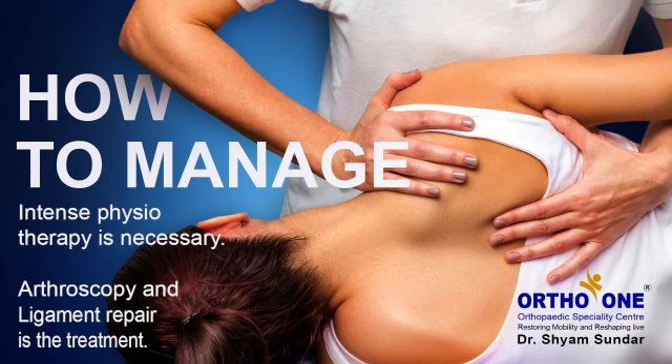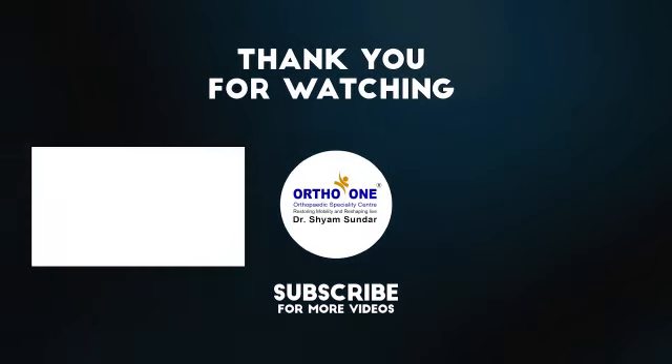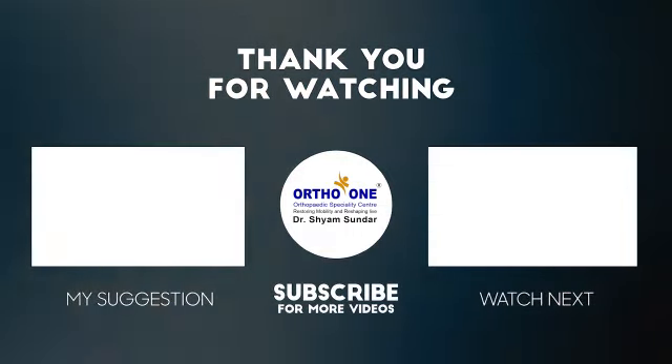If done properly, followed by good rehabilitation, the patient will get back to their pre-injury level as early as three months. For more information on treatment options, get in touch with us. You may also subscribe to our channel and receive regular updates.